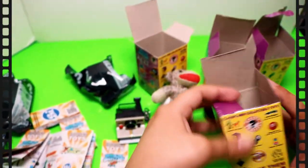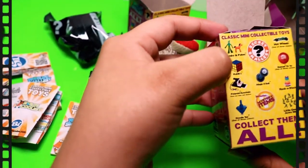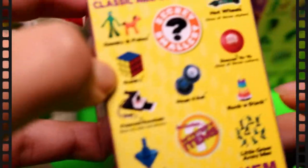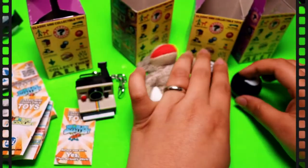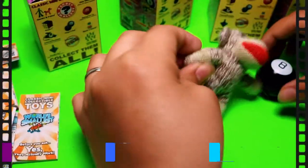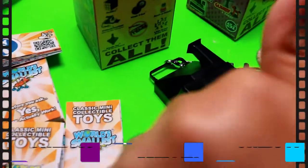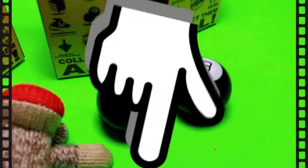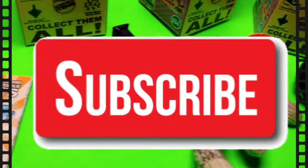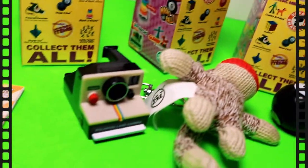So we didn't get the Rubik's Cube, but next time we'll get some more and see what we get. I was hoping to get the yo-yo and the stack, but this is what we got. I love the monkey, and the Polaroid, and the Eight Ball! That's it for today, guys. Let me know in the comments if you'd like to see me open more of these. Remember to like this video, share with your friends, comment down below which one was your favorite, and subscribe and hit the bell button so you can see more of our videos. Thank you so much, and see you guys next time! Bye!